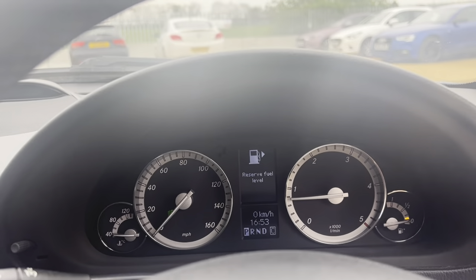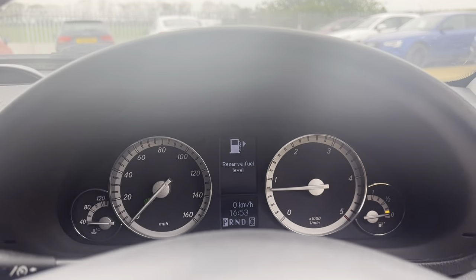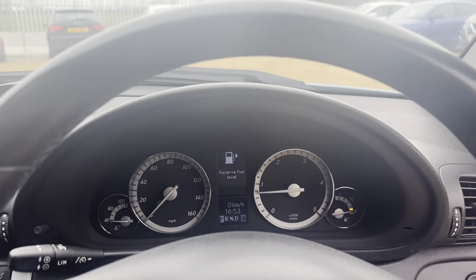You can see it needs some petrol, but I will put some petrol in before you take it away.